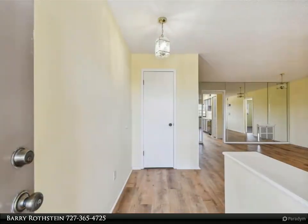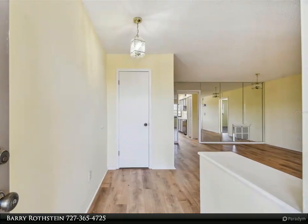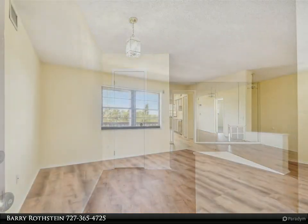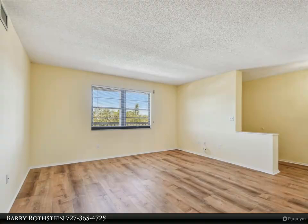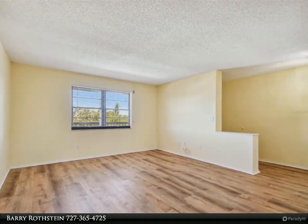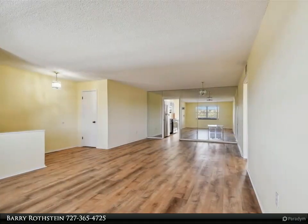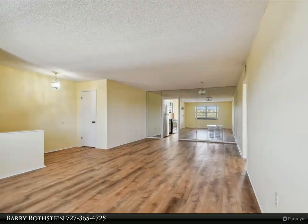All photos were taken after the two recent hurricanes came through the area, so you can see that this condo is hurricane ready, giving you peace of mind and confidence during the annual storm season. Updates completed within the last six months include new flooring, paint, hurricane shutters, new windows, and a brand new HVAC system.